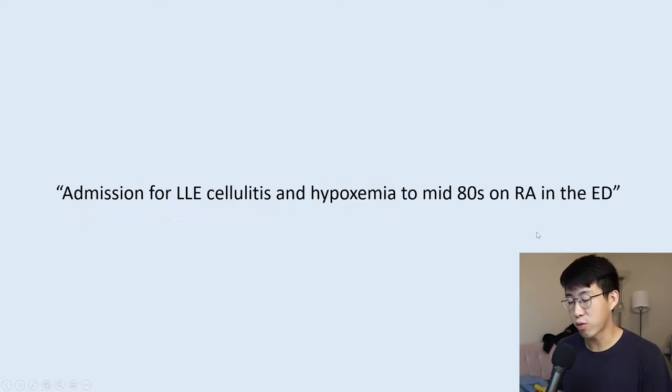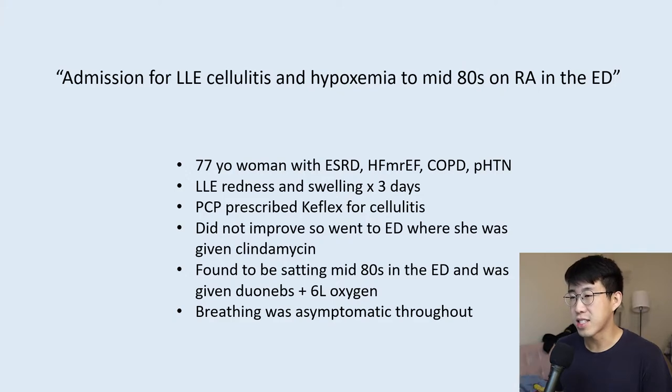I was called for admission for this patient for left lower extremity cellulitis and hypoxemia to the mid-80s on room air in the ED. This is a 77-year-old woman with end-stage renal disease, heart failure, COPD, and pulmonary hypertension who came in with left lower extremity redness and swelling for the past three days. Her primary care physician prescribed Keflex for the cellulitis, but she didn't improve, so she went to the ED where she was given a dose of clindamycin.